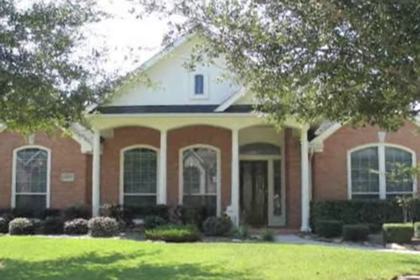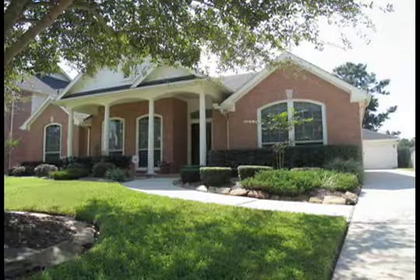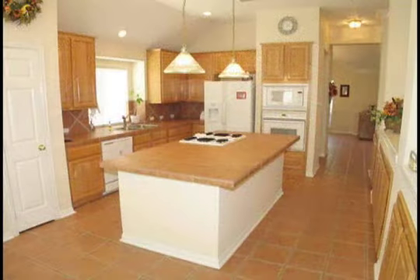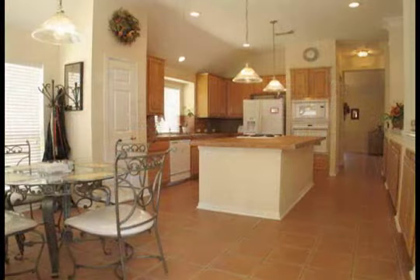This dynamic David Weekley-built one-story backs to a wooded common area with jogging and walking trails. It has a fully bricked exterior with an oversized 2.5-car detached garage. The phenomenal gourmet island kitchen boasts ceramic tile flooring, backsplash, and countertops.